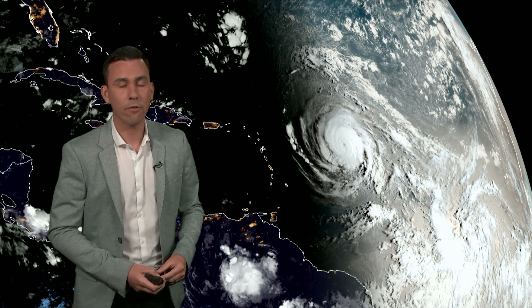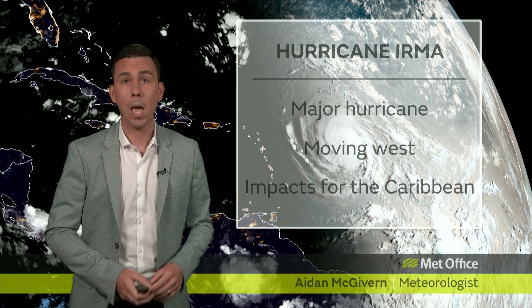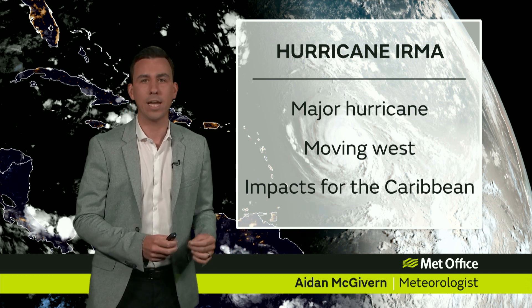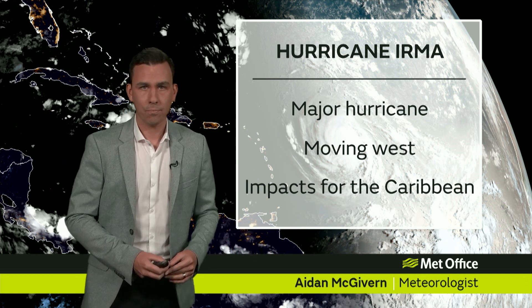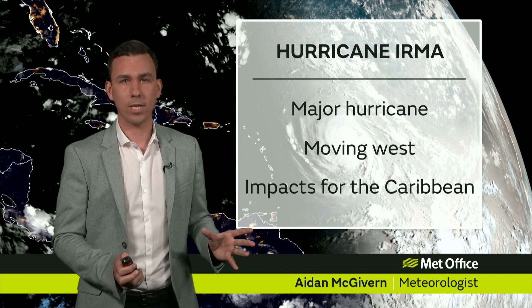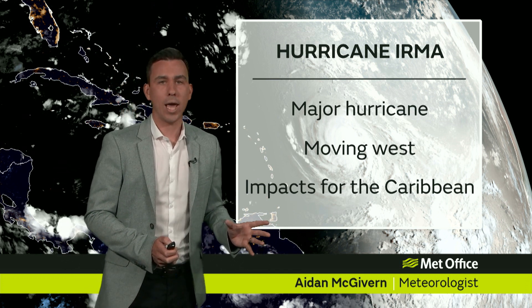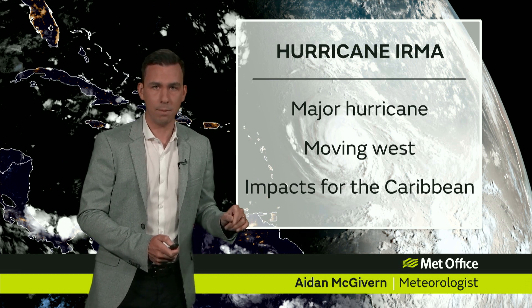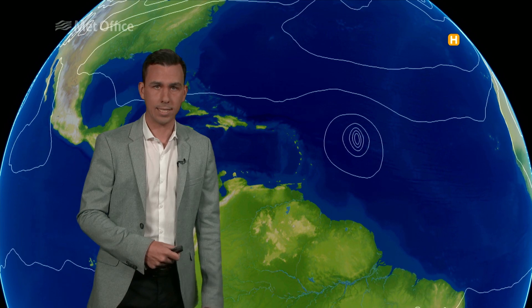Now, at the time of recording, Hurricane Irma is a Category 3 major hurricane with sustained winds of 115 miles per hour. It is moving westwards, and the National Hurricane Center for the United States has issued a hurricane watch with impacts for the Caribbean in particular over the next 48 hours.